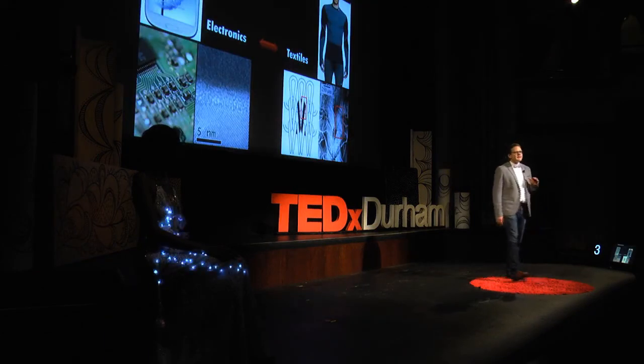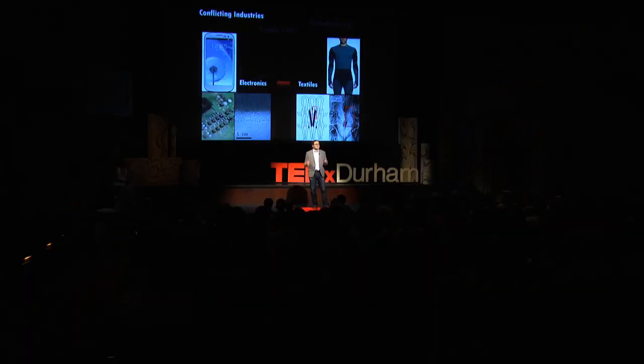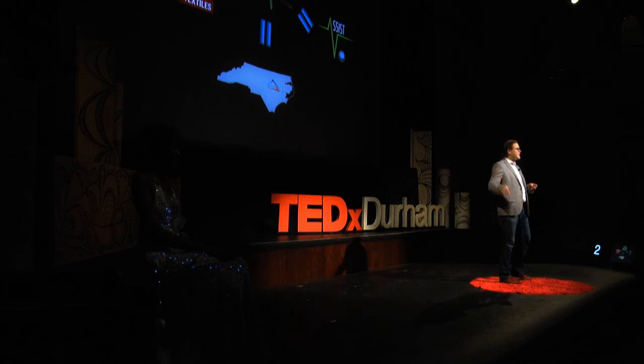The next big challenge, and probably the greatest challenge, is the fact that we're dealing with two conflicting industries. Specifically, in the electronics industry and the textiles industry, the goals are completely different. The electronics industry is just trying to make the cell phone in your pocket as efficient as possible and last as long as possible. The textiles industry has been around for thousands of years trying to make the shirt you're wearing as comfortable as possible in whatever environment you want to be in. The challenge is to create multidisciplinary people that understand the goals and the challenges of each one of these communities. And it's people like Jazlyn that we're trying to create.